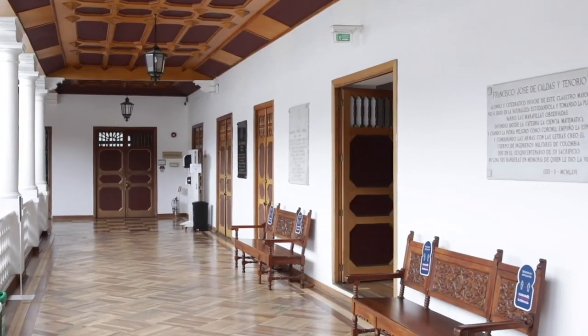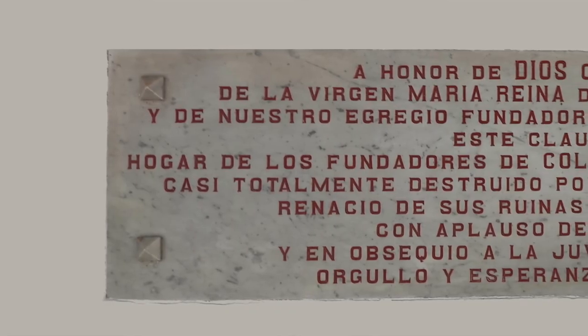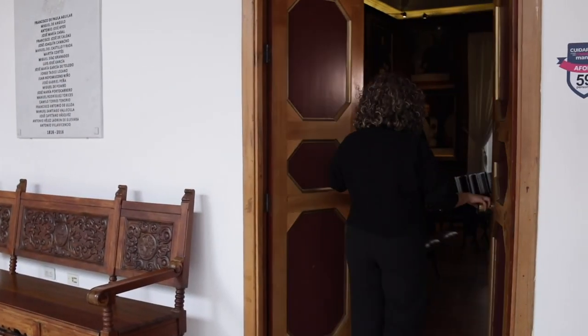The walls of the cloister display memorial plaques marking major moments of the school's history throughout its almost four centuries of existence. The cloister has faced challenges such as the historic 1917 earthquake, which caused great damage — especially to the second floor, which had to be rebuilt. We are now heading towards one of the most emblematic rooms of the cloister: the Aula Magna, the main auditorium or lecture hall, designed during the reconstruction following that earthquake.